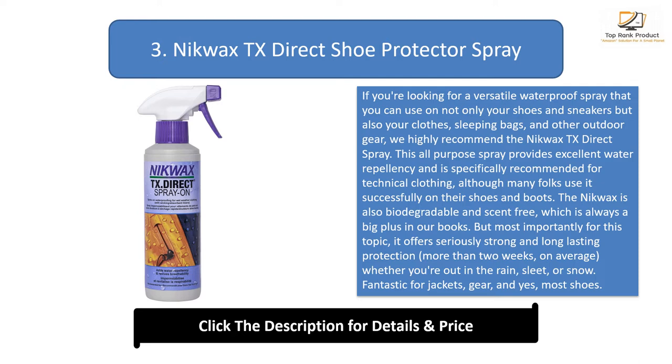The Nequax is also biodegradable and scent-free, which is always a big plus. Most importantly, it offers seriously strong and long-lasting protection — more than two weeks on average — whether you're out in the rain, sleet, or snow. Fantastic for jackets, gear, and yes, most shoes.